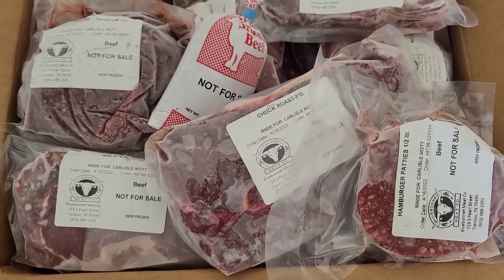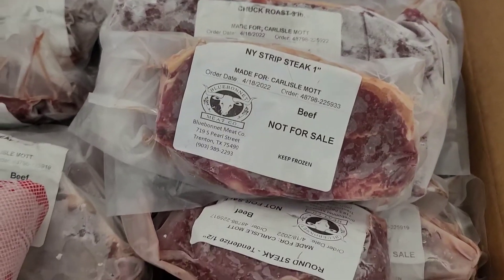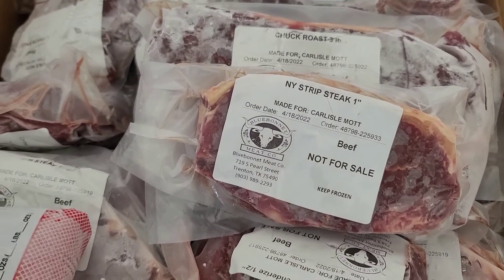All the different cuts are here and it's awesomely good grass-fed meat — none of that crazy junk you get from the grocery store.